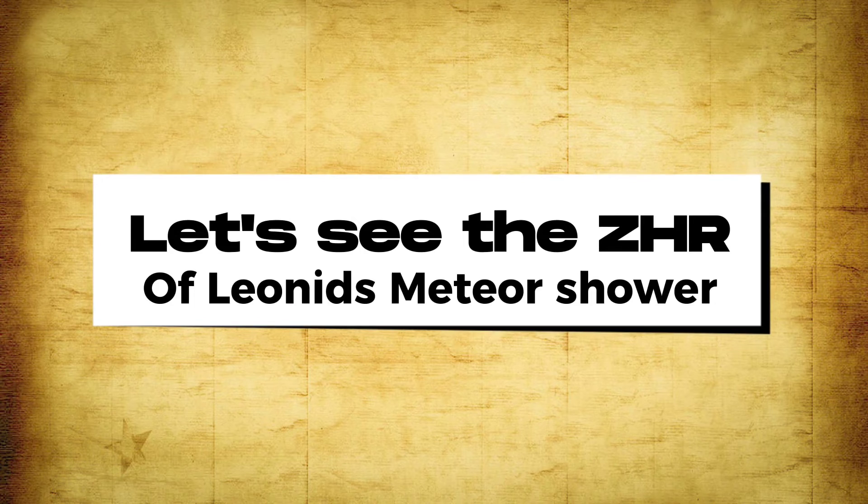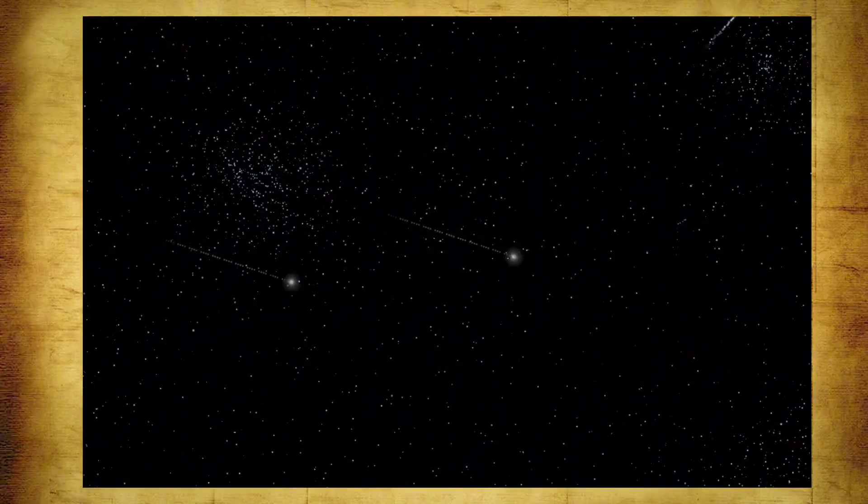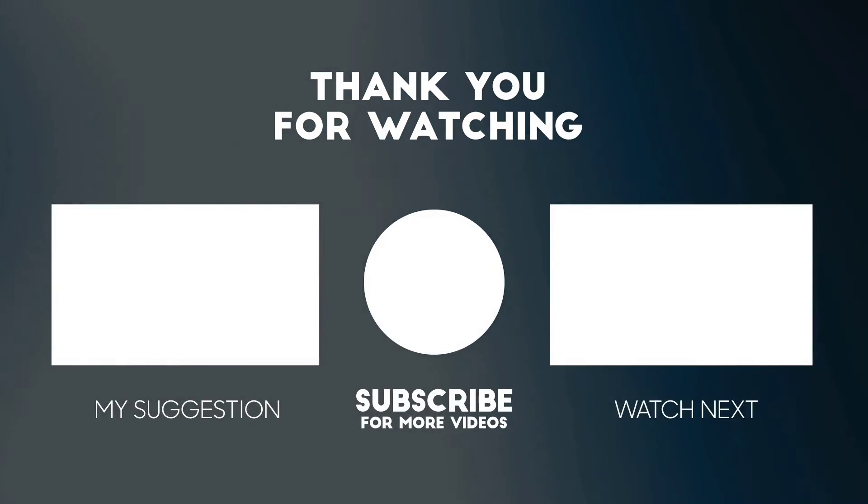The Leonid meteor shower can produce up to 15 meteors per hour, so under dark sky you can expect to see around 10 to 15 meteors. Make sure you wear warm clothes, as the weather will be pretty cold. That was everything about the Leonid meteor shower 2023.